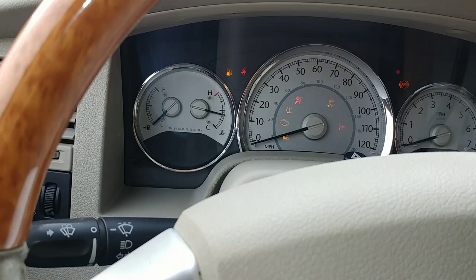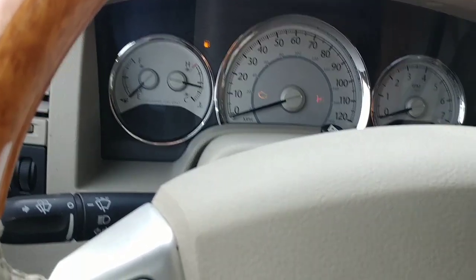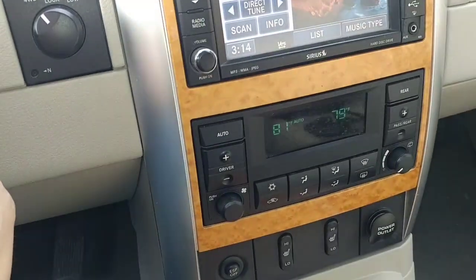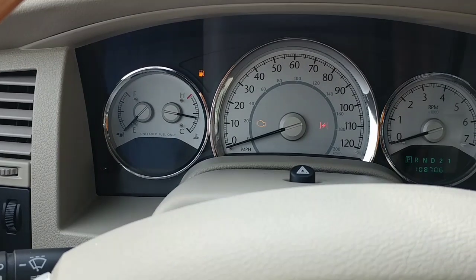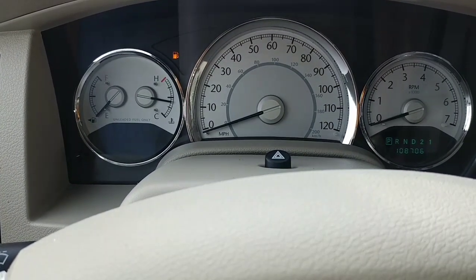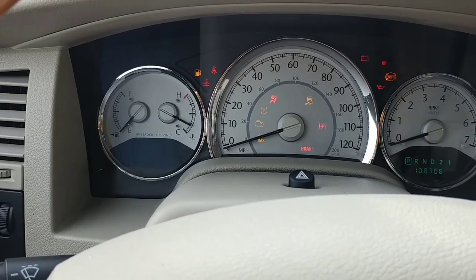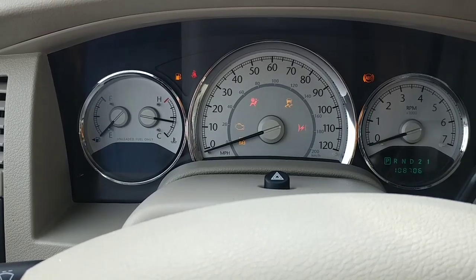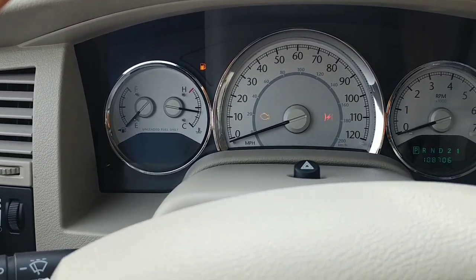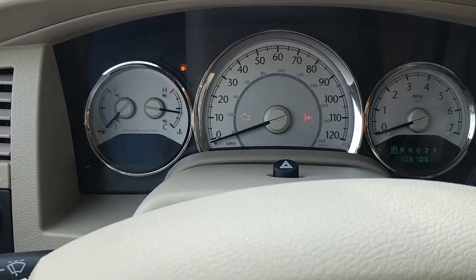You guys hear that noise? It's one single click. Everything else works. The lights work. The blower motor on the AC and the heating works. Everything works. The headlights are not dim at all. The radio works, and the blower motor is going full speed. I'm just trying to figure out what the issue is.